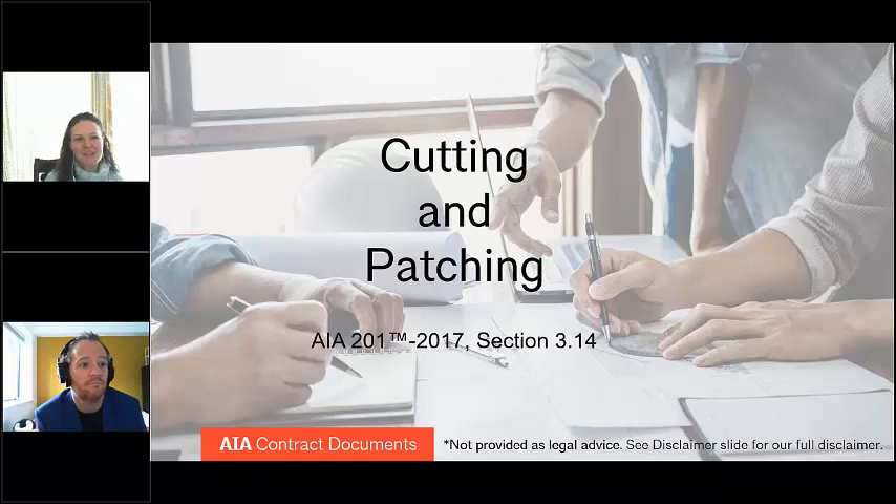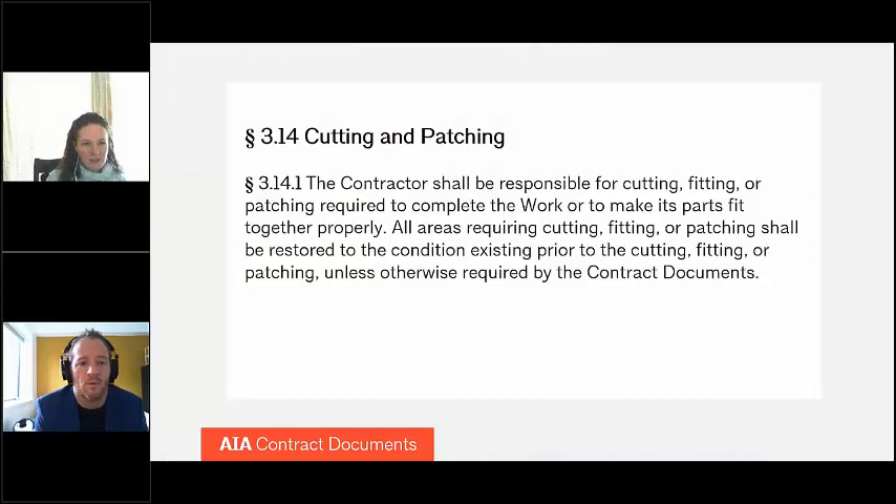In today's video, we'll discuss a couple of scenarios of cutting and patching, as well as how the A201 general conditions can guide a contractor in these areas. In the course of a contractor's work, almost inevitably some cutting and patching will occur. During demolition and remodeling of a structure, it may be necessary, for example, to cut architectural concrete and reuse it in the finished product.